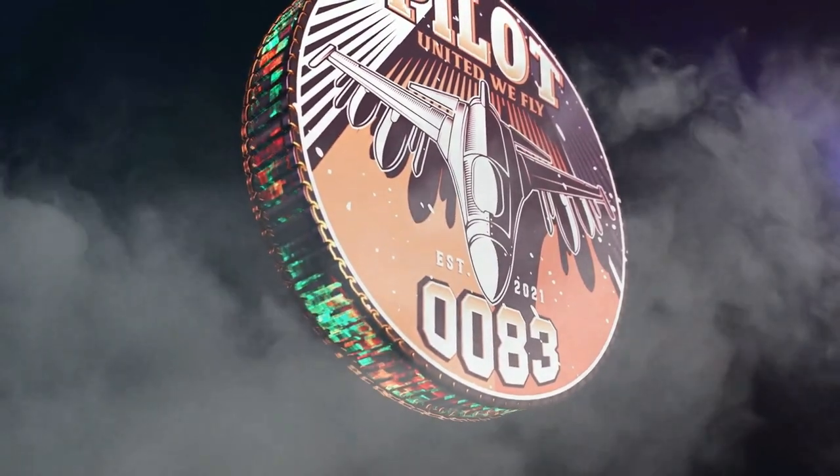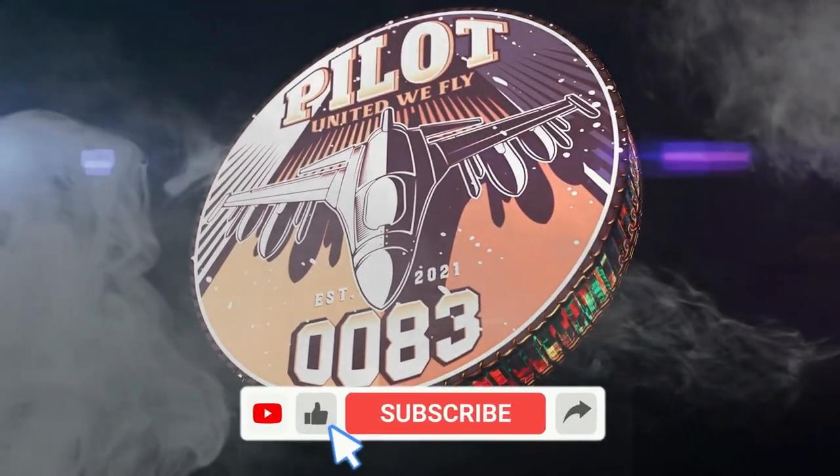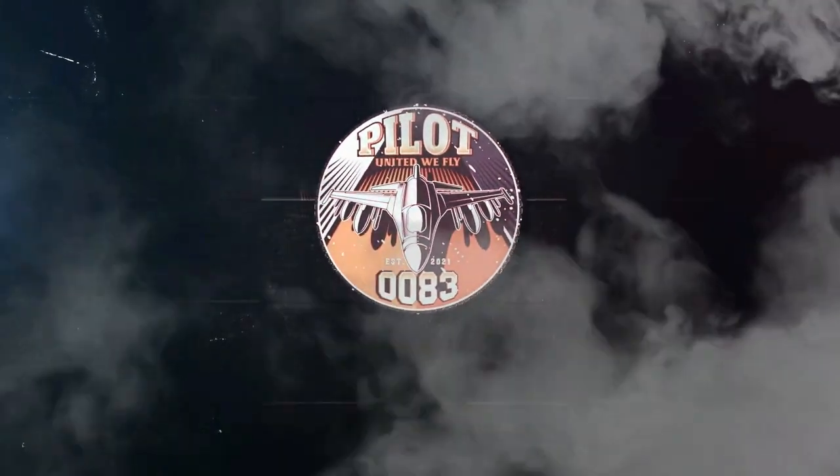What's up guys, Pilot 83 here — thank you all so much for watching another one of my videos. If you liked the video, don't forget to like, subscribe, and share. As always, remember: united we fly. See y'all in the air, peace.